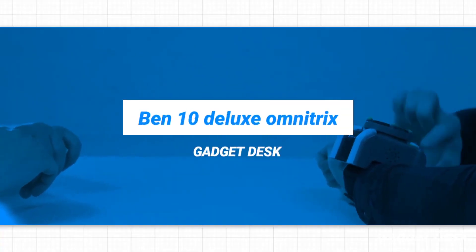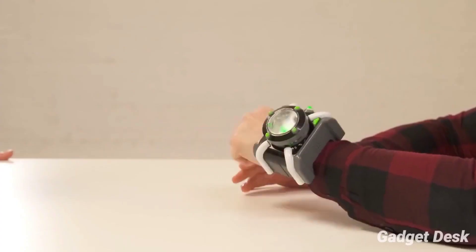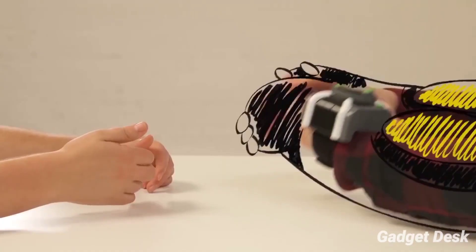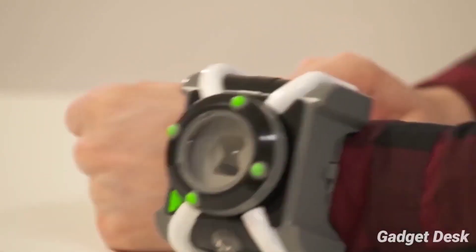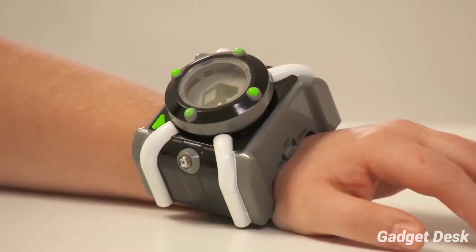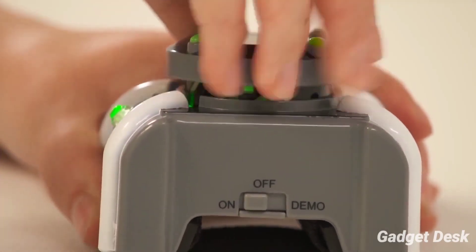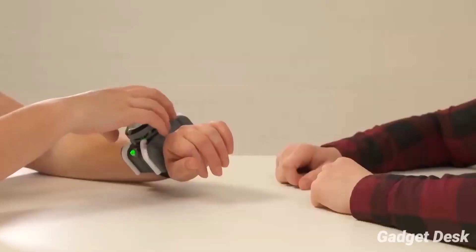Ben 10 Deluxe Omnitrix. On a road trip with his cousin Gwen and his grandpa Max, Ben finds an alien watch — the Omnitrix — which allows him to transform into 10 different aliens. This Ben 10 Omnitrix watch is a must-have gadget for all Ben 10 fans. Inspired by the hit TV show, it features 100-plus alien phrases, lights, and sounds.